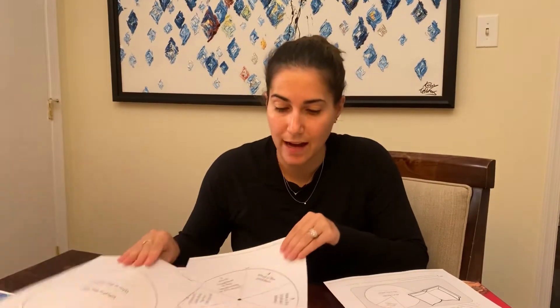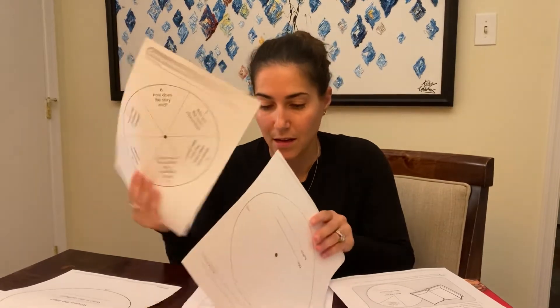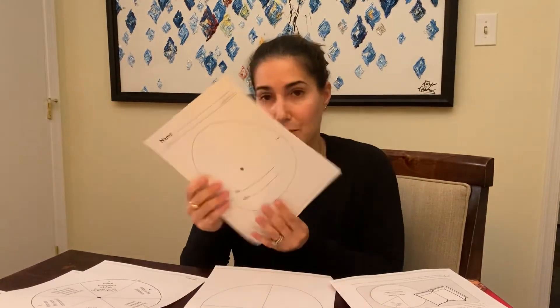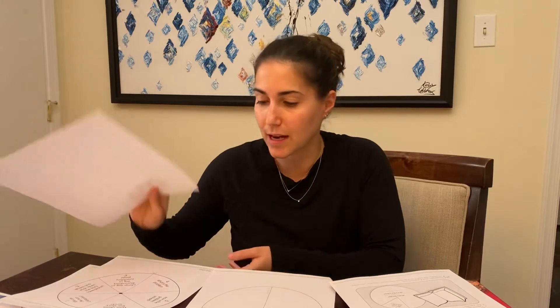If your child has a hard time doing retell on his or her own, you'll give them a little help. They'll fill out this circle and then put one on top of it so it'll kind of be like a spin wheel. You can go one section at a time: how does the story end, who are the main characters, how is the problem solved?